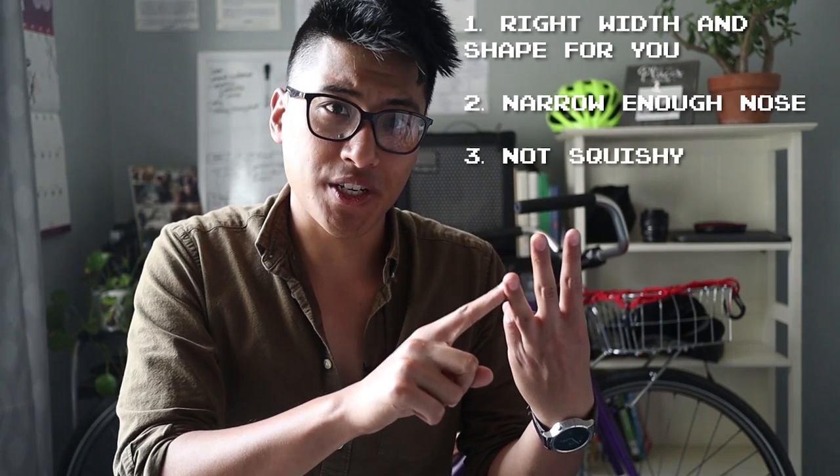Those are the three most important factors for a comfortable saddle: having a width and shape that's right for you, having a nose that's narrow enough where it won't rub your thighs when you're pedaling, and making sure that it's not too squishy.